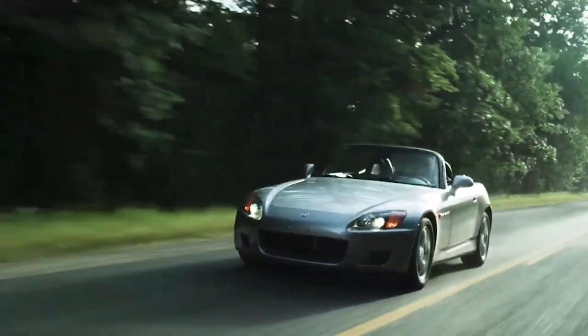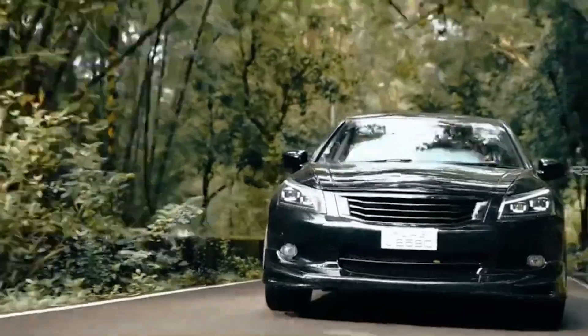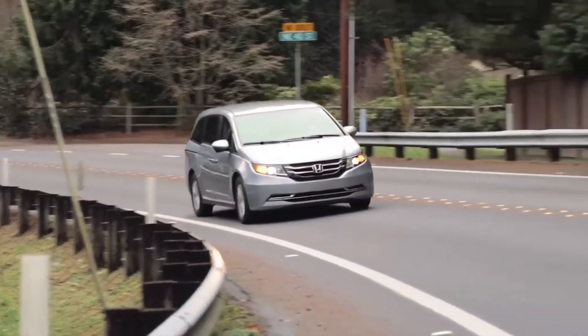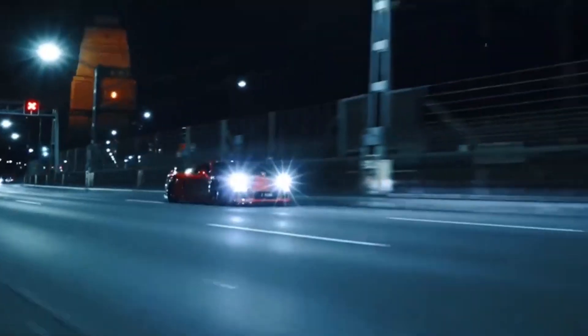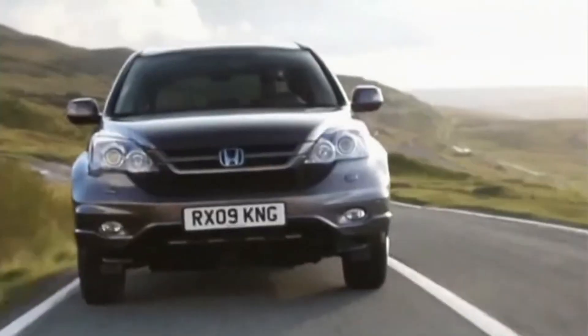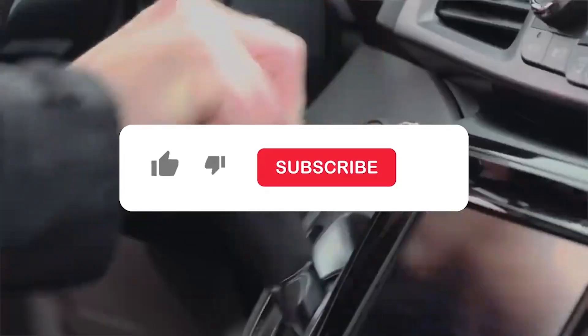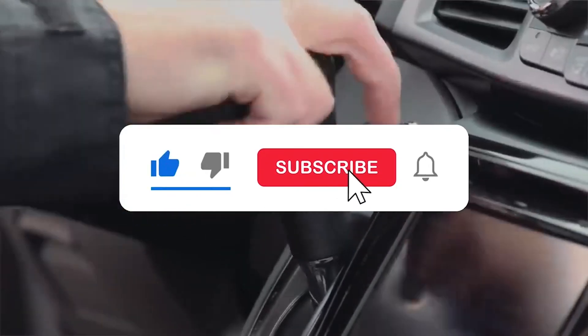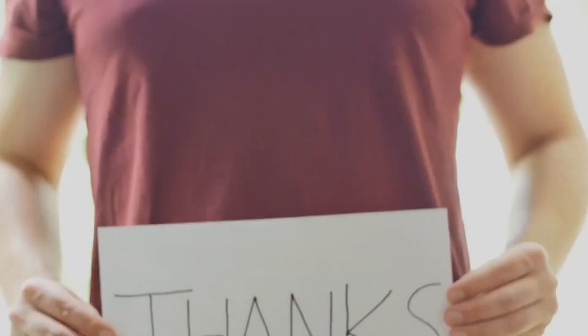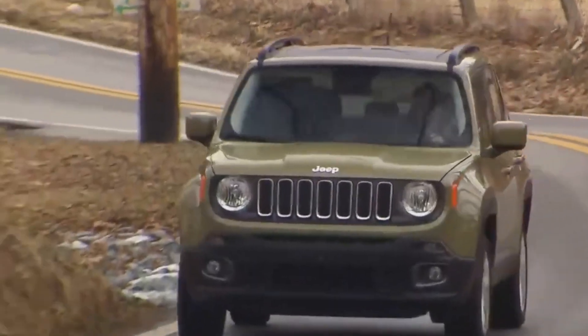Choosing the right Honda can make all the difference in your driving experience. The models highlighted here — Civic, Accord, CR-V, Odyssey, and Honda S2000 — offer exceptional reliability and performance, ensuring you get great value for your money. If this guide helped you find your perfect Honda, don't forget to hit the like button and subscribe for more insightful content.